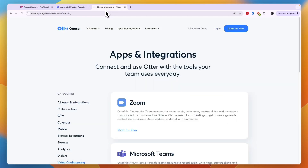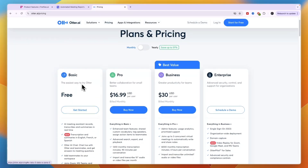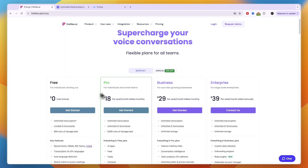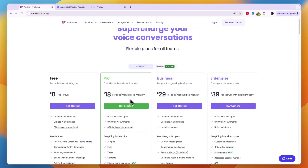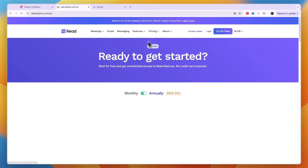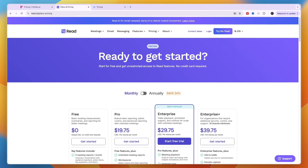Should you pick Fireflies, Read, or Otter AI? To answer that, we need to look at pricing. Otter AI has a free plan, a pro plan at $17 per user per month, and a business plan at $30 per user per month. In the free plan, there's a limit of 300 monthly transcription minutes and 30 minutes per conversation. Fireflies also has a free plan, with the pro plan at $18 per seat per month, business at $29, and Enterprise at $39. Read AI's free plan is also available, with pro at $19.75, Enterprise at $29.75, and Enterprise Plus at $39.75. So all of them have pretty much the same pricing.